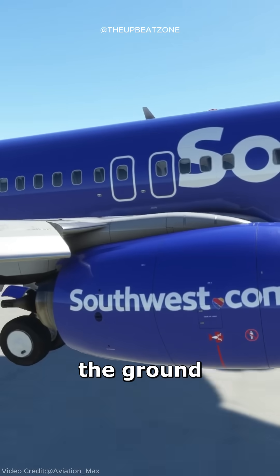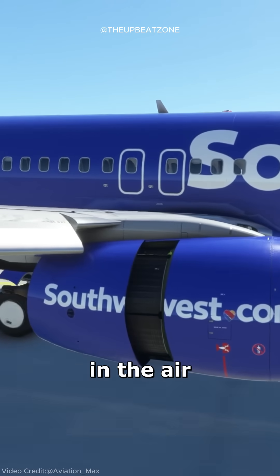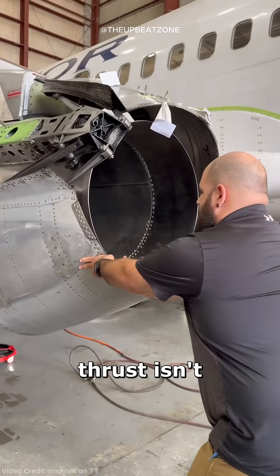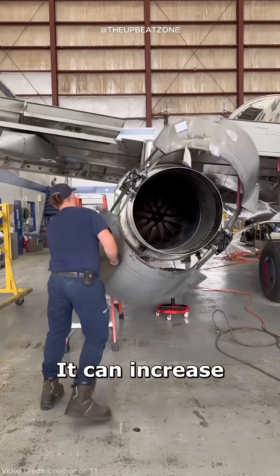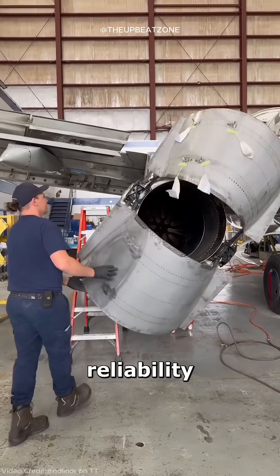While it's designed for use on the ground, there are rare cases where pilots may activate it in the air during emergencies. However, using reverse thrust isn't without its challenges — it can increase engine wear and requires careful maintenance to ensure reliability.